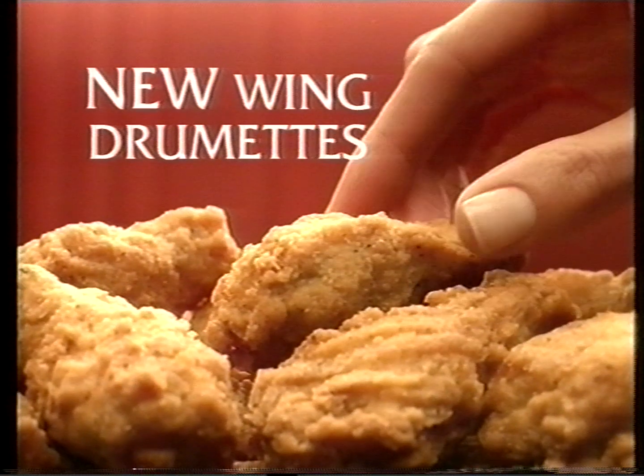KFC's Wing Drumettes. Small in size, but big on taste. Mmm!